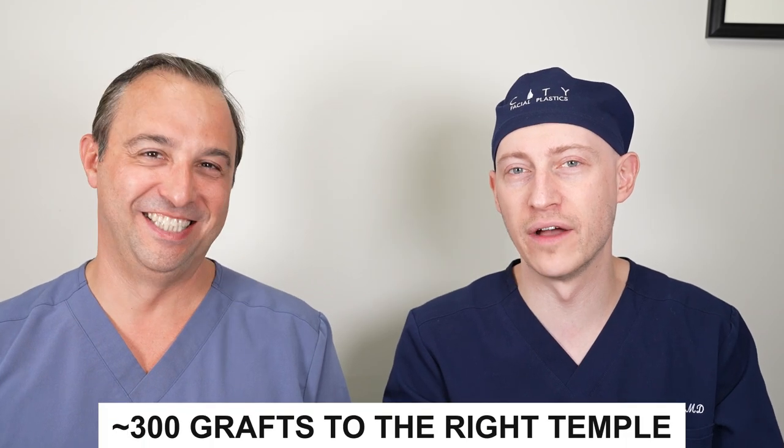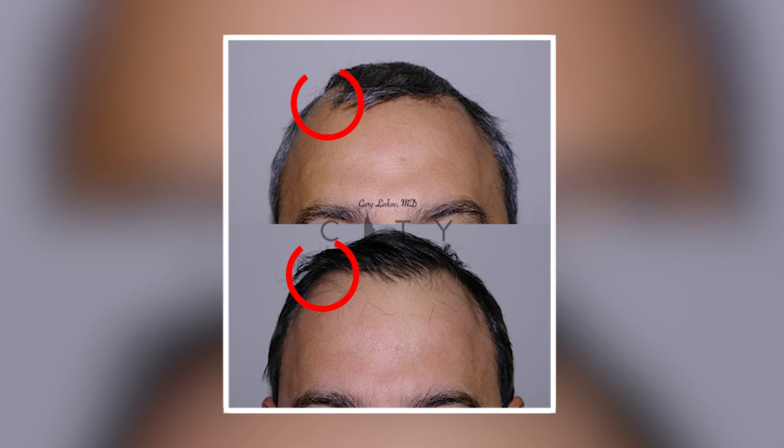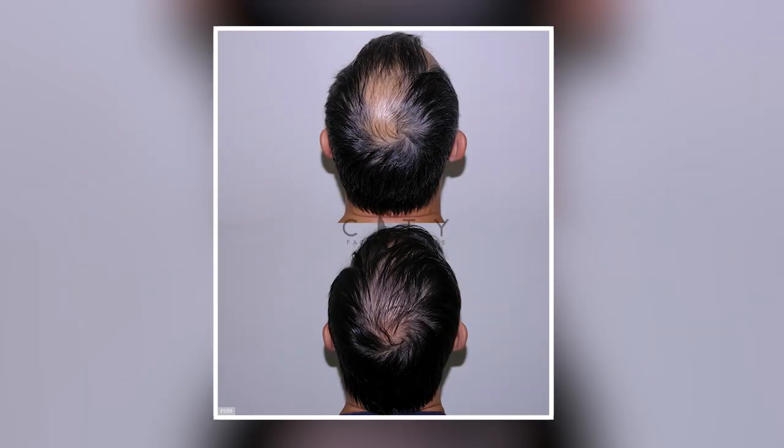So how are you feeling now, a year and a half? Young and beautiful. So just to recap, we did about 300 grafts to the right temple just to even it out with the left side, and then about 1,250 grafts for the crown. What you can see here is that compared to his original crown, it definitely has filled in quite nicely, especially in the anterior part. The crown where it starts to do the whirl and starts to change direction still has a little bit of a lighter appearance to it.